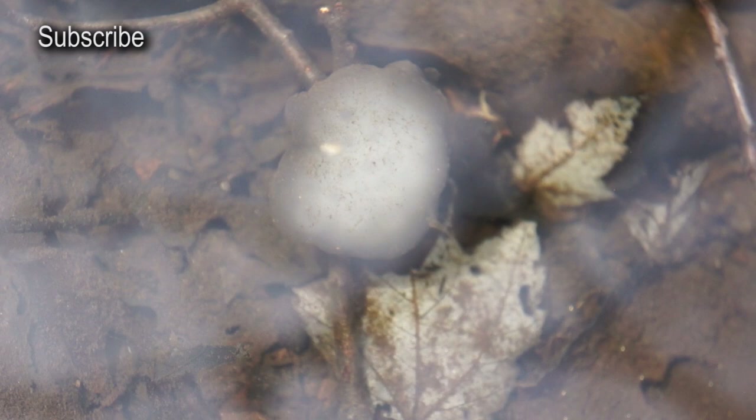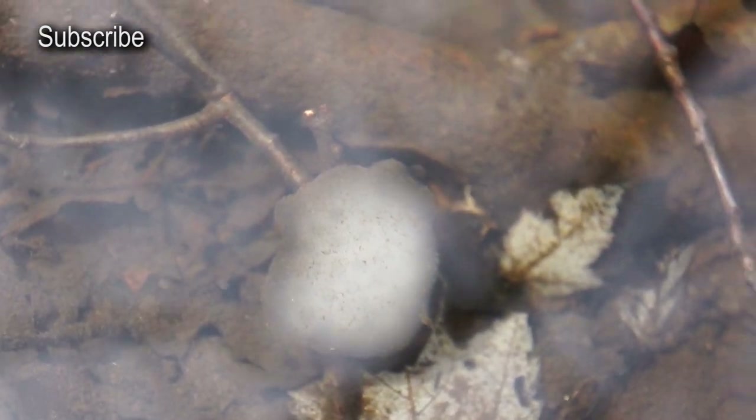Be well, frogs. There they are — frog eggs.